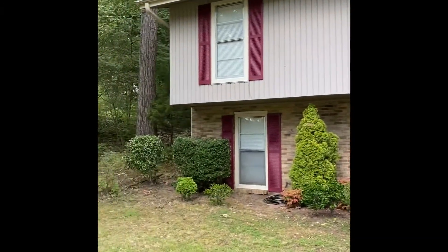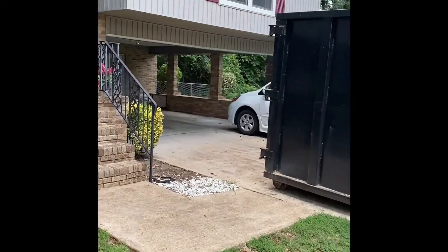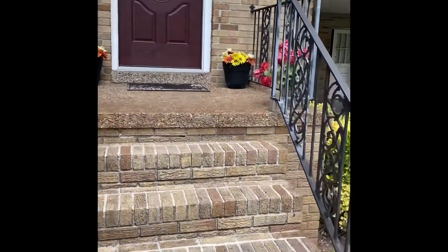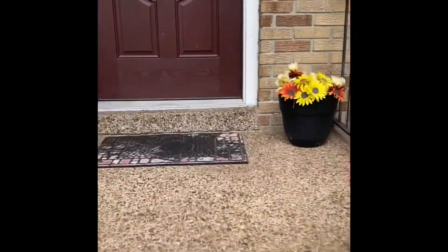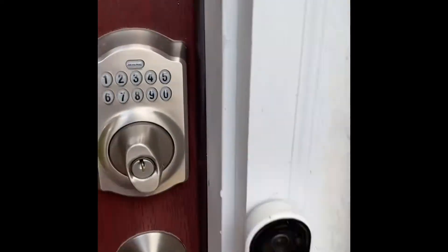All right, so we're here at our next project. Pretty good looking from the outside, nice carport. Let's go ahead and check this out. We're immediately greeted with a split — one big old room. Let's go upstairs first.